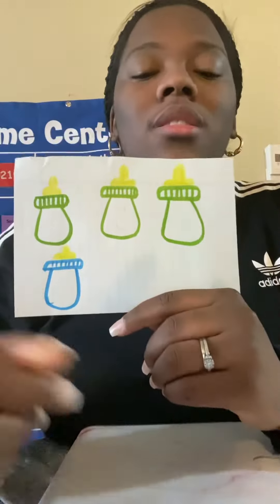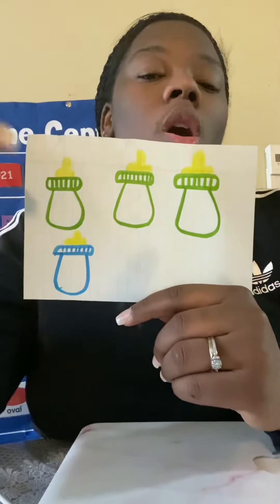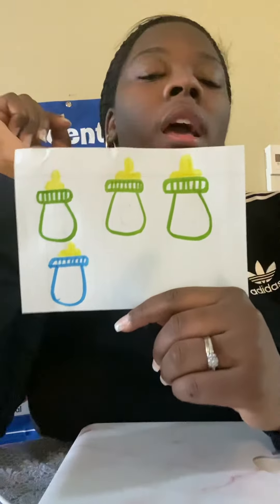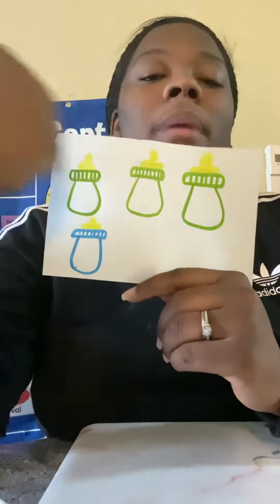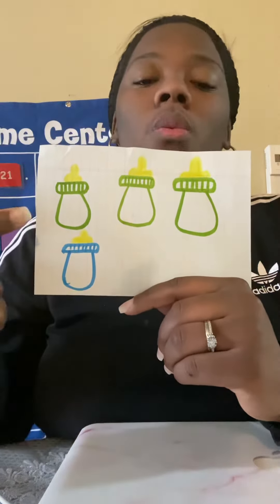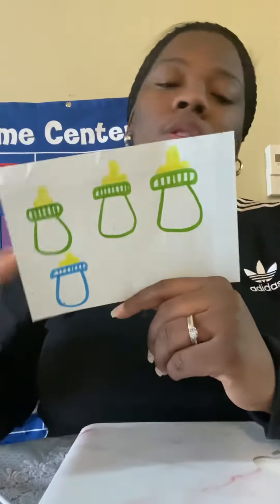We have some baby bottles, okay? How many green baby bottles do we have? Let's count. One, two, three. And how many blue baby bottles do we have? One. How many baby bottles are there together? One, two, three, four. Four baby bottles all together.